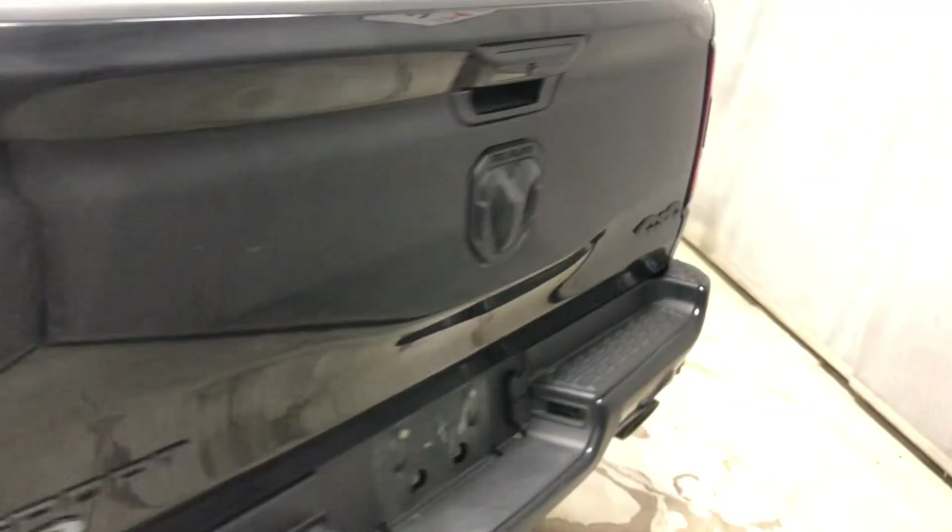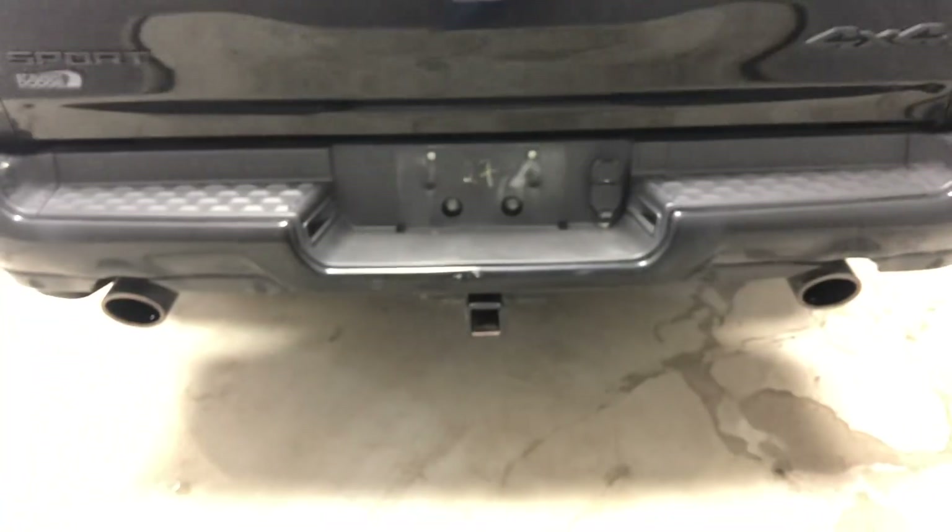You've got all your blacked-out badges here on the back, a tow hitch, wiring harness, tonneau cover, and you can see there's a bed liner in there.